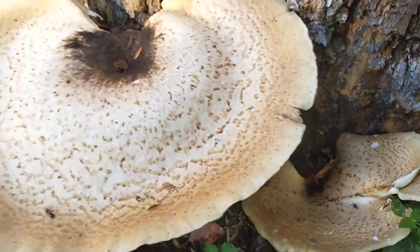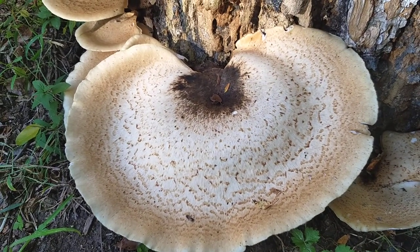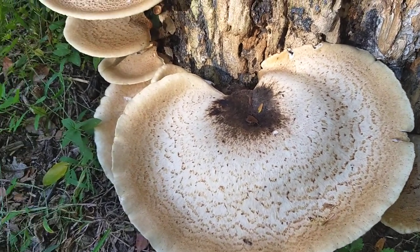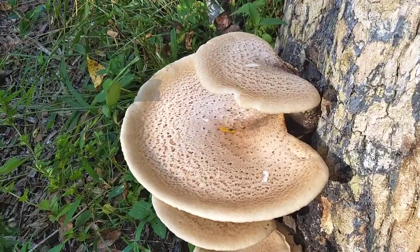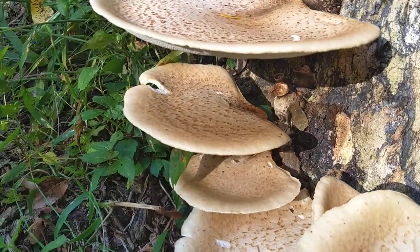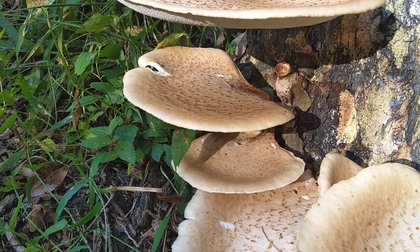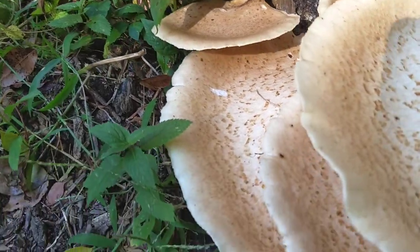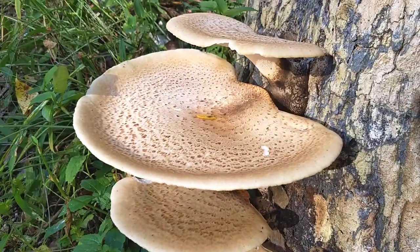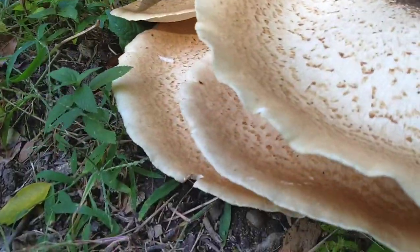This stump produced these mushrooms a couple of years ago, and then last year it didn't produce anything. We didn't get any rain for about three and a half weeks, and then I guess Saturday night or Sunday morning we got some rain, and then these things just puffed right out.